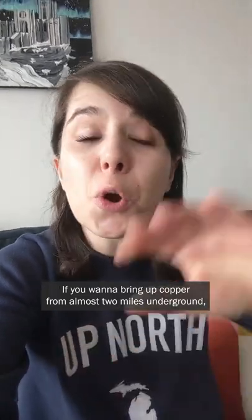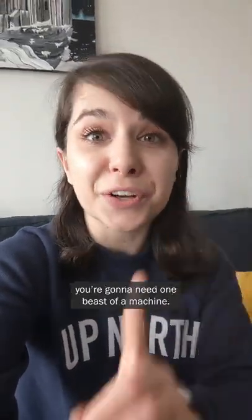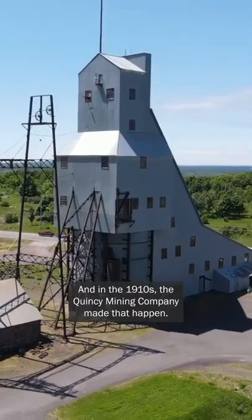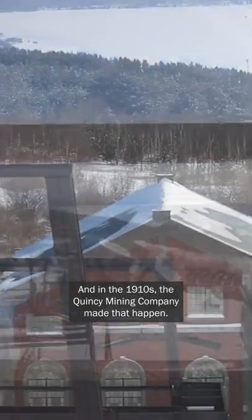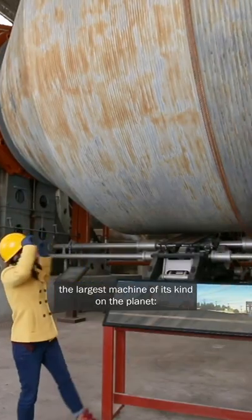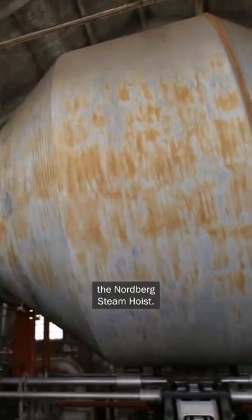If you want to bring up copper from almost two miles underground, you're gonna need one beast of a machine. And in the 1910s, the Quincy Mining Company made that happen. For part two of this Quincy Mine series, get ready to meet the largest machine of its kind on the planet, the Nordberg Steamhoist.